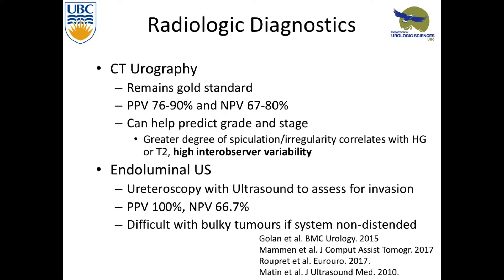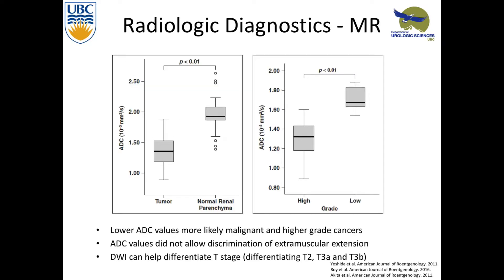Looking at MRI with diffusion-weighted imaging, it can help predict grade in many different types of cancers. We're familiar with it for prostate cancer. They found that you could predict cancer versus non-cancer with the apparent diffusion coefficient, and it did help predict grade. It was statistically significant, but there obviously is some overlap.